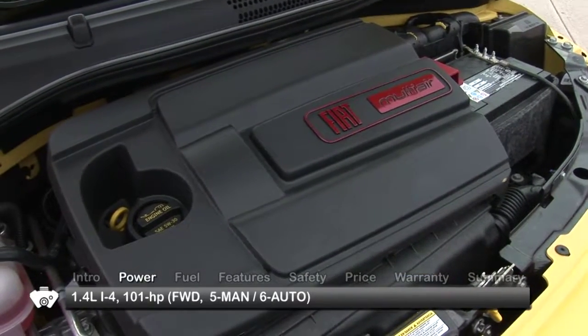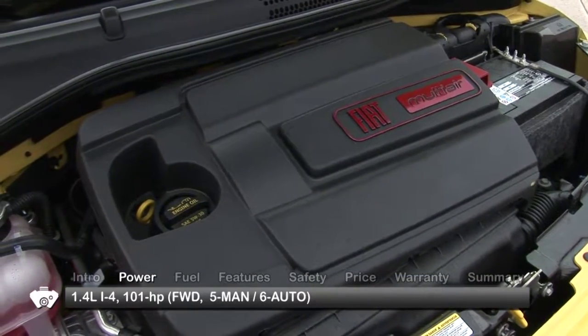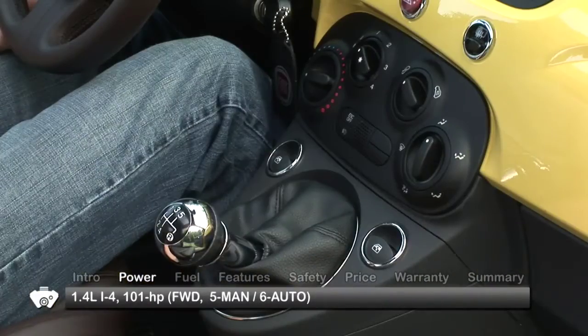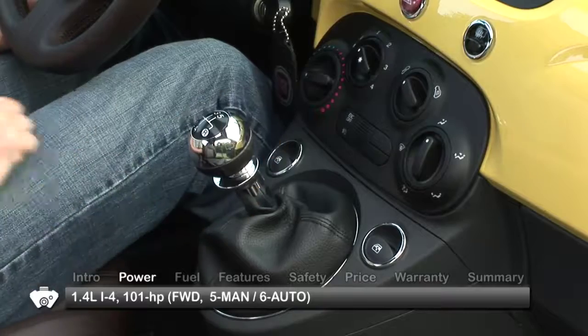The Fiat 500 is powered by a 1.4-liter inline four-cylinder engine. It sends 101 horsepower to the front wheels through either a five-speed manual or six-speed automatic transmission.